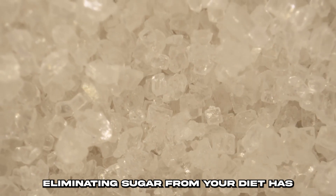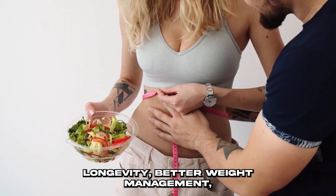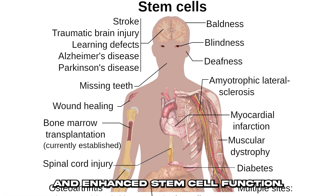Eliminating sugar from your diet has many health benefits, including enhanced longevity, better weight management, and enhanced stem cell function.